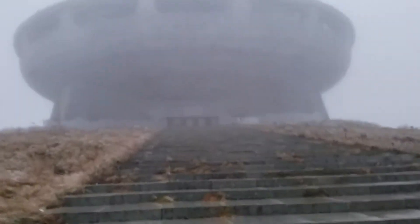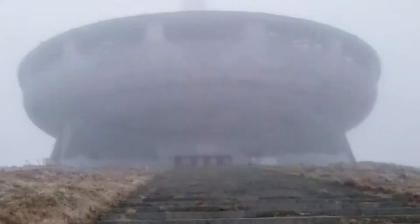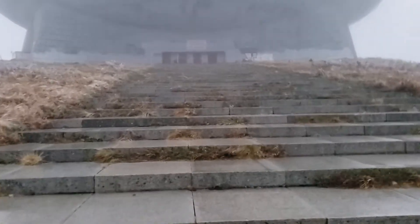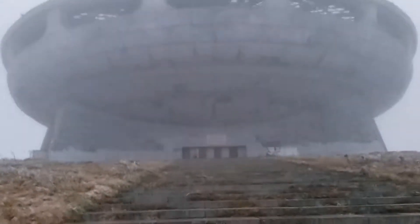It looks like an alien spaceship and it's become a bit of a viral sensation in the last year or so, once it got discovered. It's incredible.